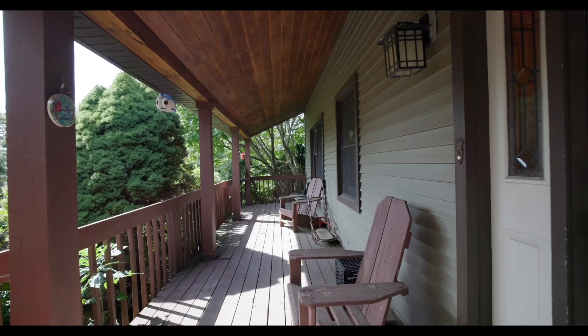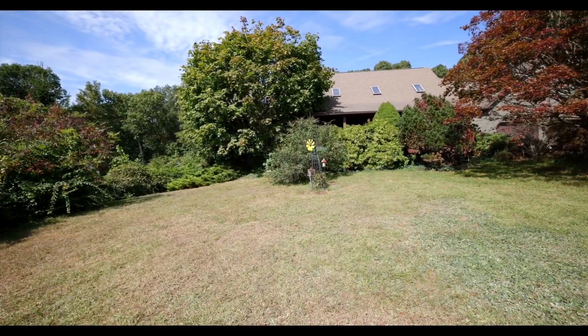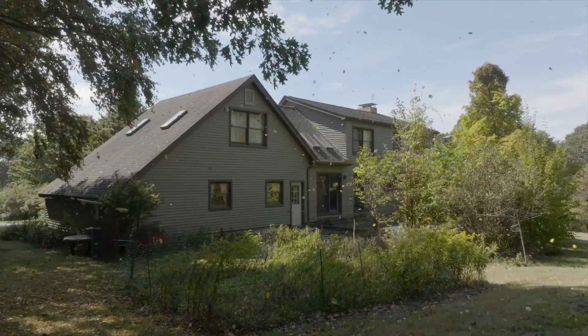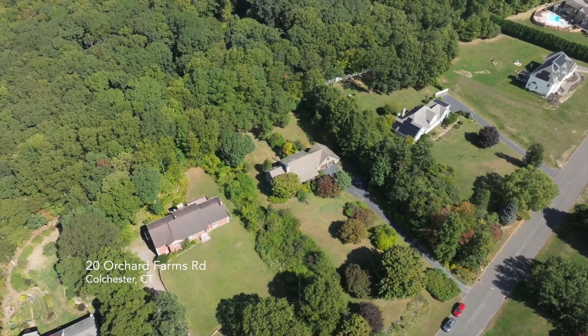20 Orchards Farm is a house beaming with potential. It's in a great neighborhood off of Bull Hill and minutes from Salmon River State Park. With a little love and exterior cleaning, this house could really shine. Come and check this one out today.